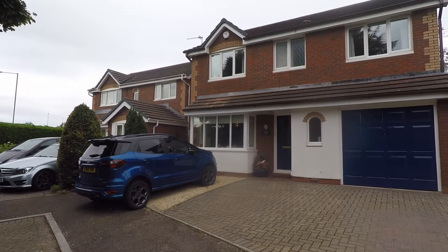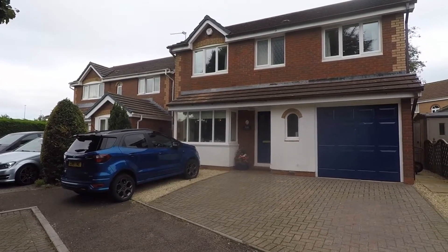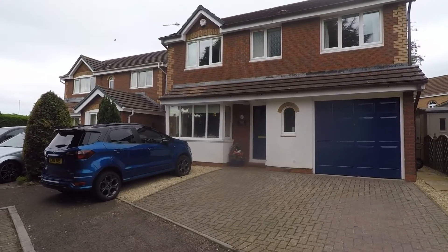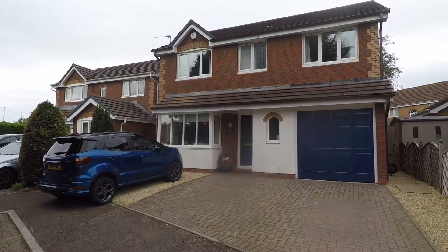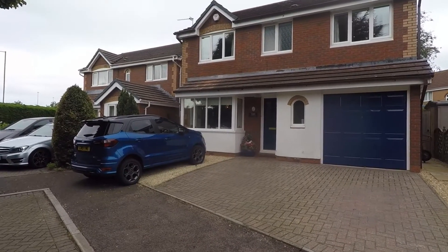Welcome to our video tour for Cider Mill Close in Chepstow. This is a four-bedroomed detached property with an integral garage. You are tucked away in a quiet cul-de-sac and it is a lovely residential area around here as well. So we'll make our way into the property.